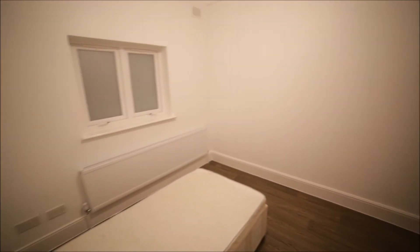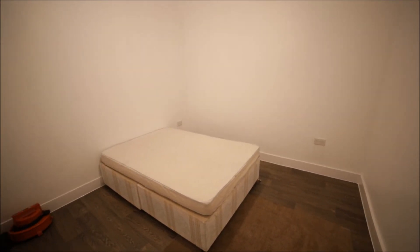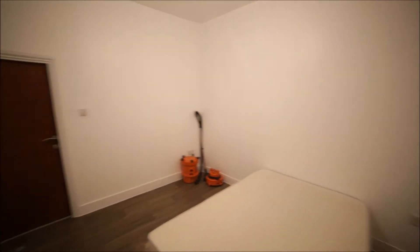That's the view of room number three. Now we go to room number four. Room number four is a medium-sized room with a double bed. On my right we have a window, radiator, and wooden floor as well. This room is just waiting for a new wardrobe. From the other side you can see it's a good-sized room.